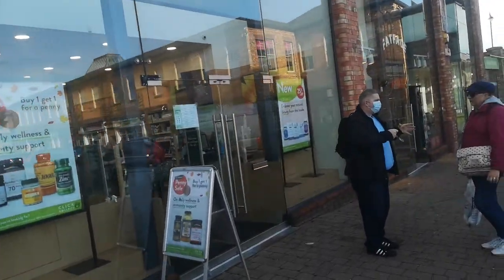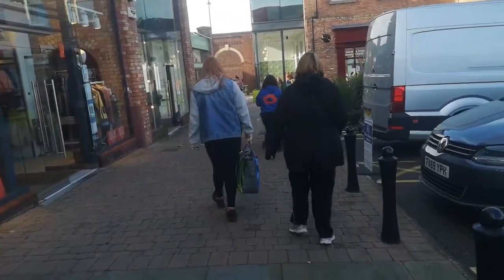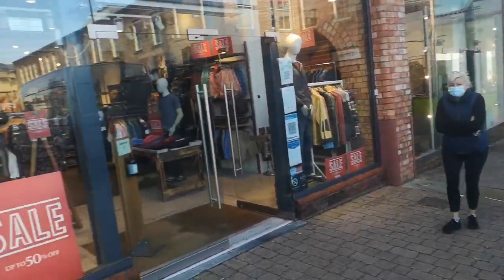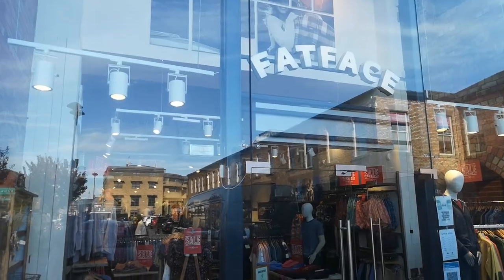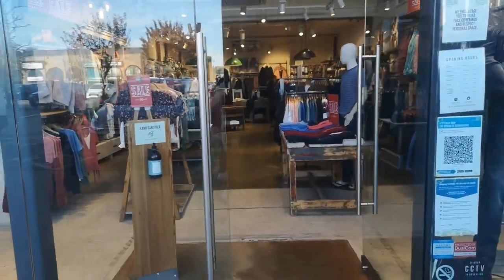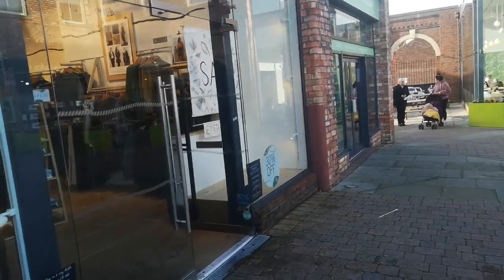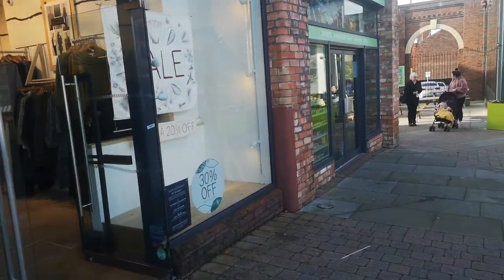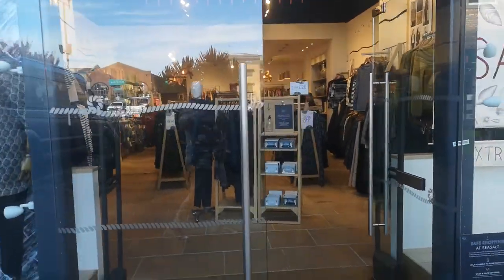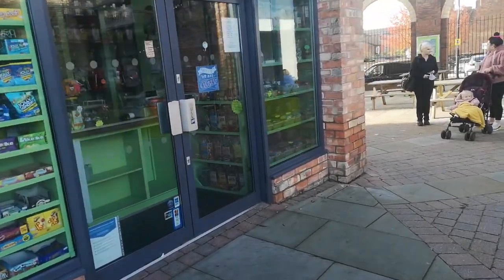And then you've got your lovely Holland and Barrett. Then you've got this lovely place here on your left called Fat Face, but as you can see it's obviously closed — looks really nice inside though, it really does, very nice. And then you've got Sea Soul as well, which is also closed. And then you've got this little place here on the corner.